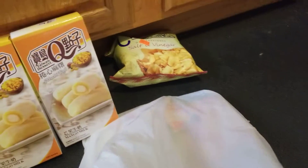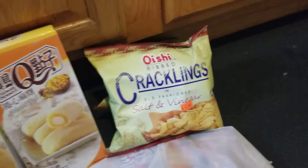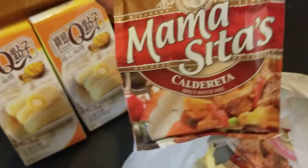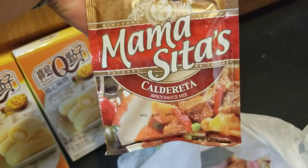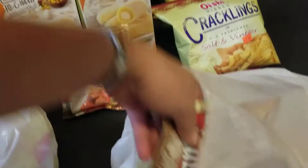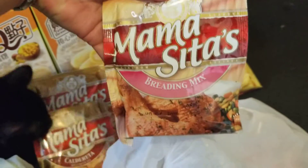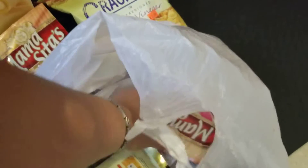I missed some of the Asian food, that's why I went to the Asian store and bought some of this. I also got some seasonings like the Mamacita's caldereta — this is a spicy sauce mix, and it's good for cooking. I really love that. I also got this Mamacita's breading mix, which is a product of the Philippines. I picked up three of this breading mix.